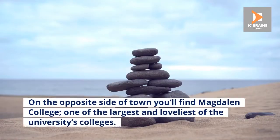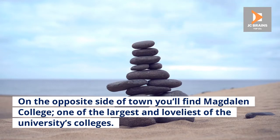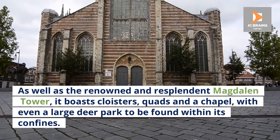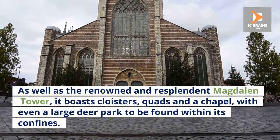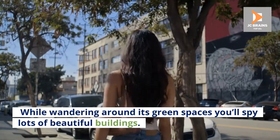Number 6: Magdalene College. On the opposite side of town you'll find Magdalene College, one of the largest and loveliest of the university's colleges. As well as the renowned and resplendent Magdalene Tower, it boasts cloisters, quads, and a chapel, with even a large deer park to be found within its confines. While wandering around its green spaces you'll spy lots of beautiful buildings.